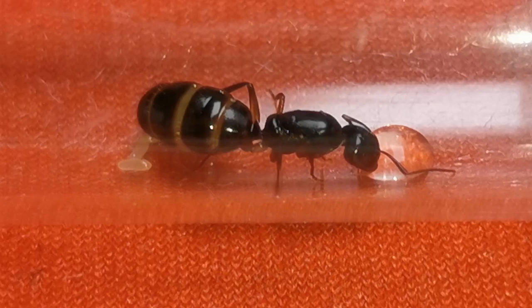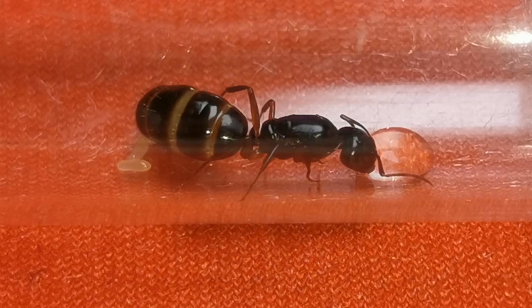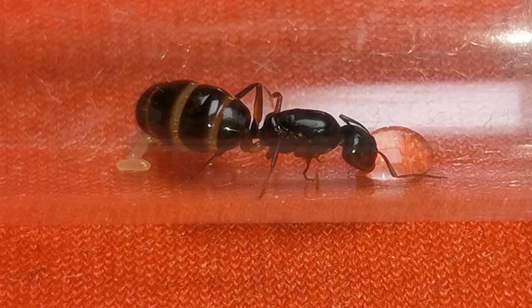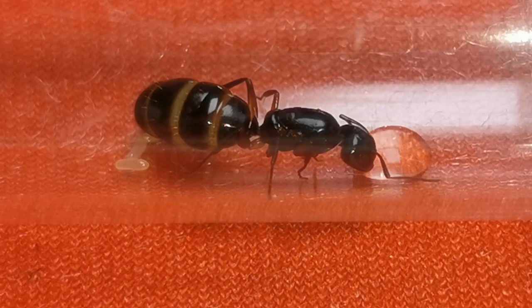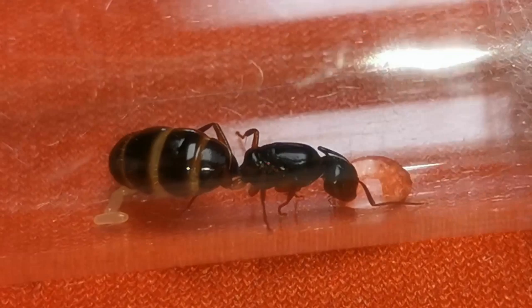This is the Camponotus fallax queen from before. What I can say about this species is that they are very shy and active mostly at night. They only live in colonies of up to 200 individuals, and where there is trouble, they get out of the way. The good thing with them is that you can have a whole colony living in captivity without them requiring much space. This is how she looked before I gave her all that honey water.